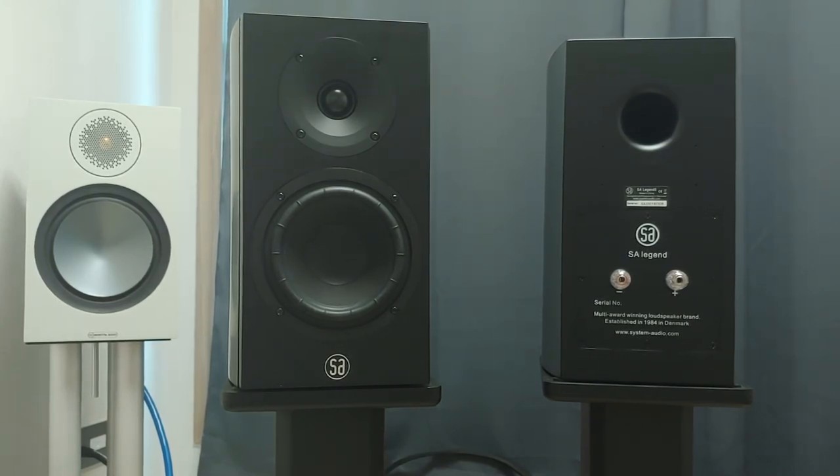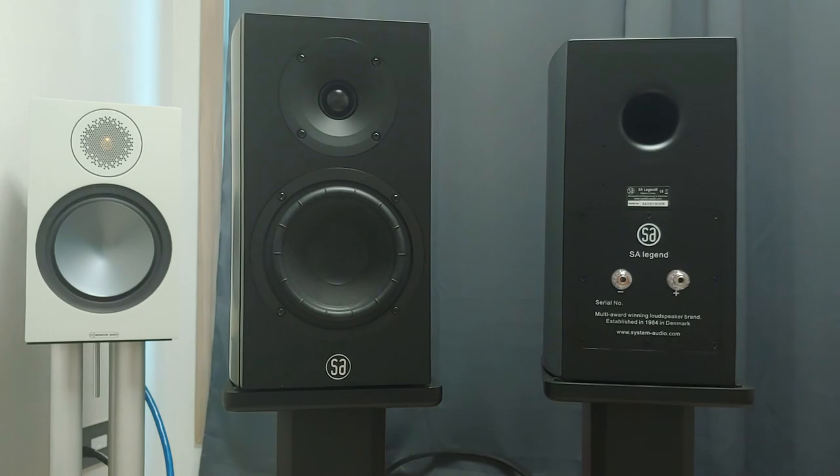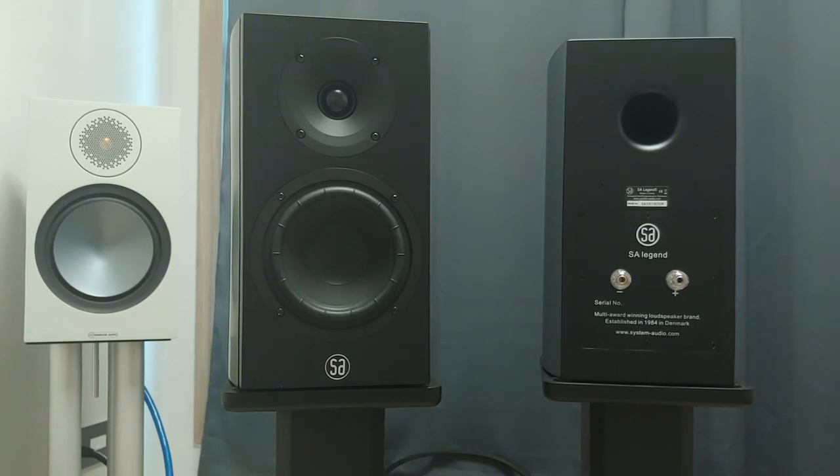Legend 5 is highly recommended for audiophiles who prefer chamber music and small-scale ensemble, but do not want too much fat in the sound. What I miss from this speaker is more clarity and sparkle in the air, like that of Audio Vector R1. But then again, R1 costs a lot more than Legend 5, so I guess that is fair.